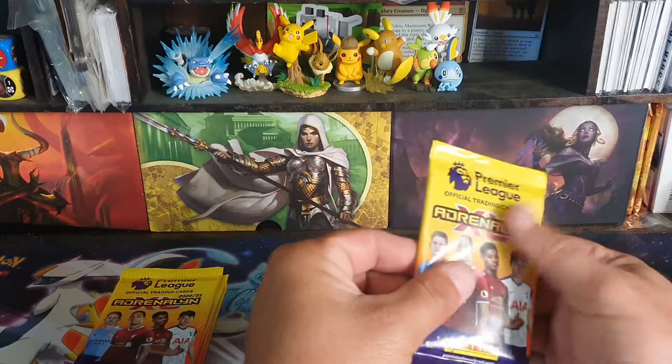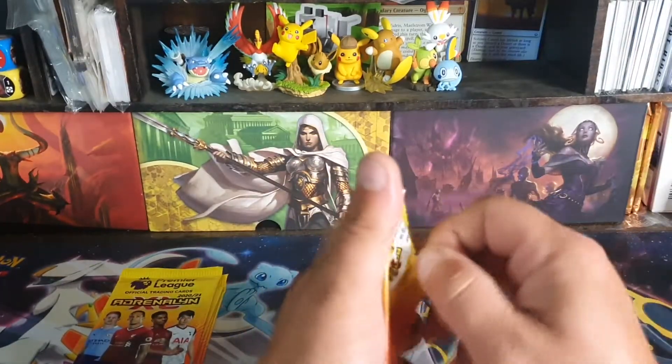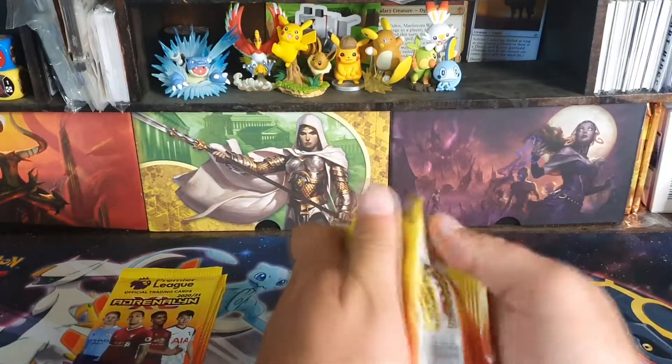They're kind of a waxy packet. Let's open these up... okay, that's why they're waxy — because they're paper. That's very weird.